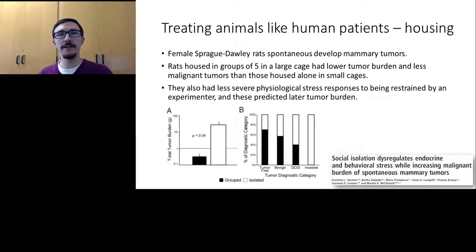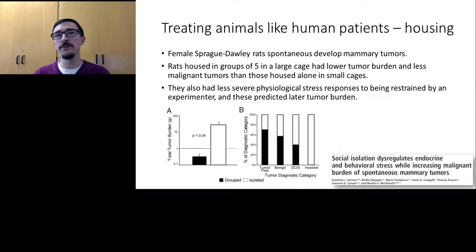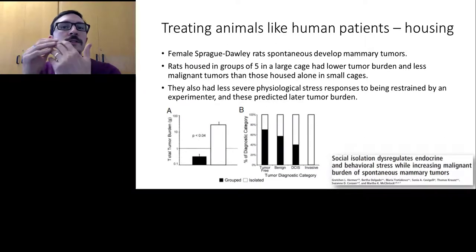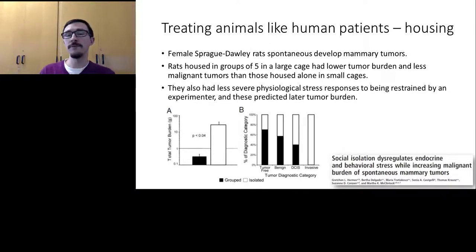This research was done on Sprague-Dawley rats used in breast cancer research because they spontaneously develop mammary tumors. Rats housed alone in small cages developed a larger total tumor burden and more malignant tumors than rats housed in groups of five in large cages. Two months before the tumor check, isolated rats had more severe stress responses than group-housed rats, and the magnitude of that stress response predicted tumor development — again showing that social contact protects animals from the effects of environmental stressors on health.